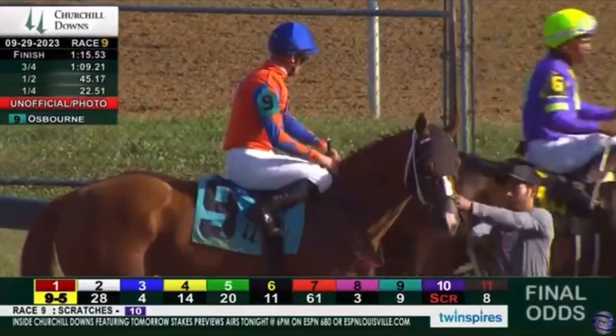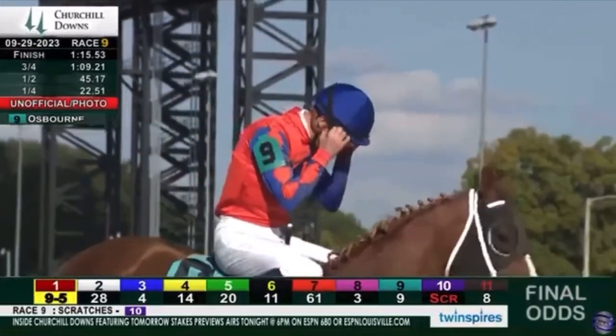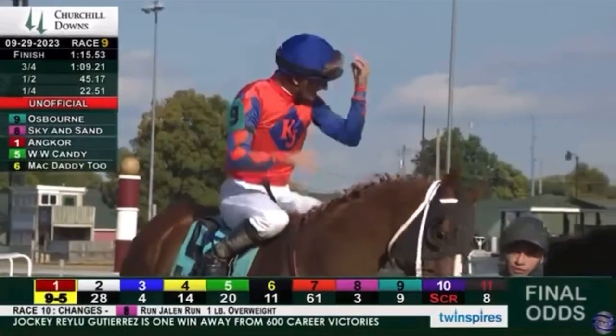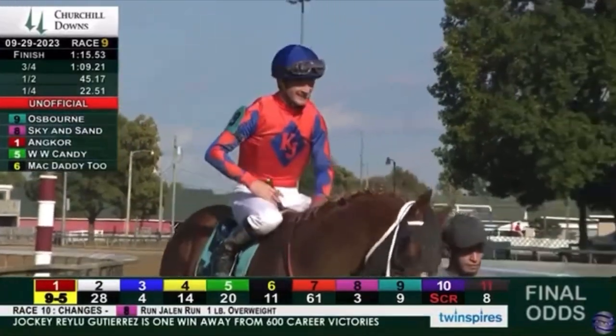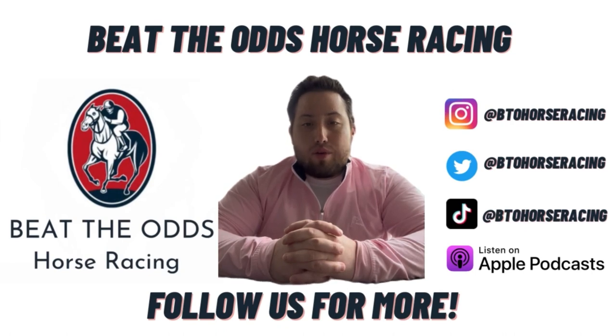The official order of finish should be coming up soon. If you like this horse racing content, make sure you hit that subscribe button, like the video, and turn on your notification bell. It would be greatly appreciated.